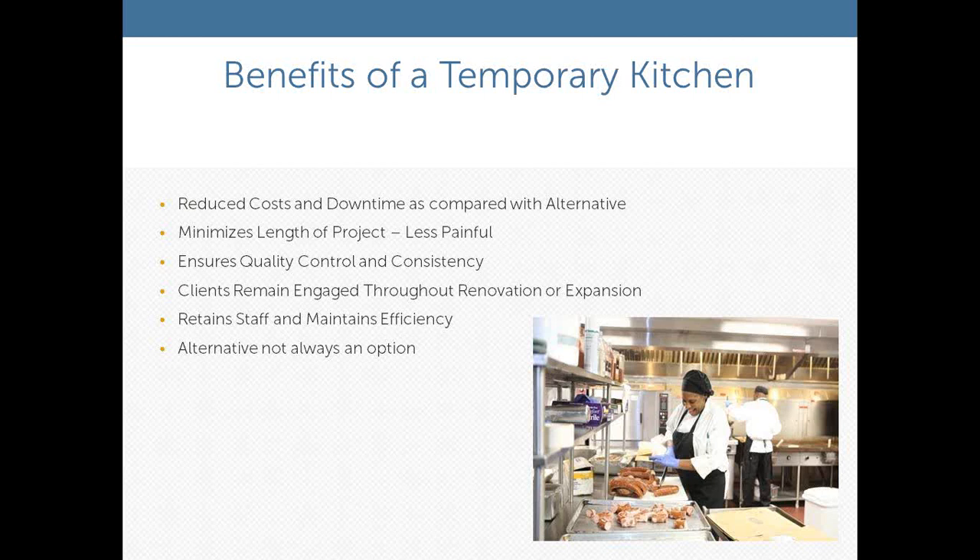Some of the benefits of a temporary kitchen — one I really want to key into is retaining staff and maintaining efficiency. Training and maintaining staff is one of the biggest expenses in any industry, particularly in food service. Being able to maintain that staff and keep them employed really plays out, particularly with all the changes going on in healthcare today. A term we picked up from one of our clients was construction fatigue — when you do this in phases, the construction fatigue just wears your folks out. The dust and makeshift conditions wear your people out and affect morale.